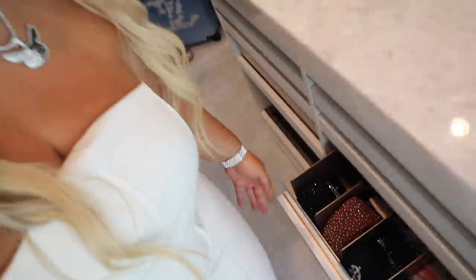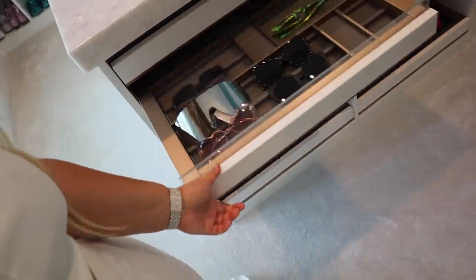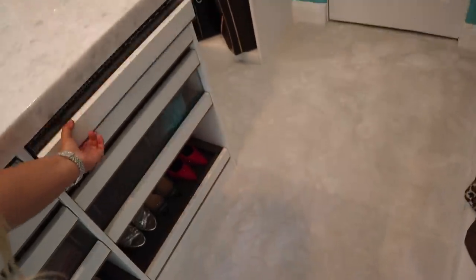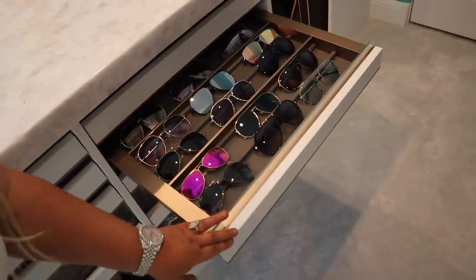And then we got more stockings there. Over here I can show you what's in the island — I was so excited to have an island and then I didn't even show you what's in it! There's nothing on top. Inside: sunglasses, some scarves and gloves, shoes, some aviators.